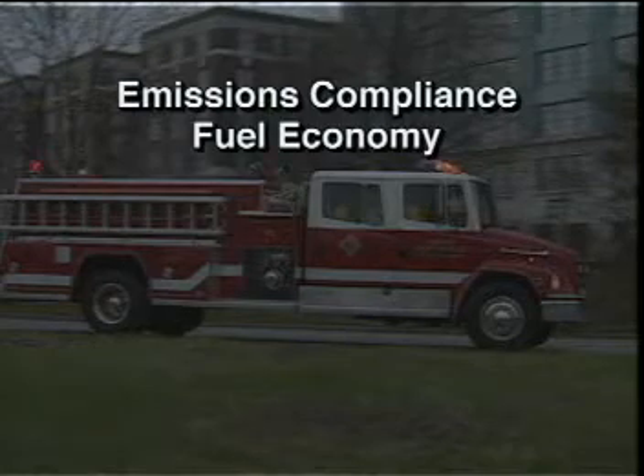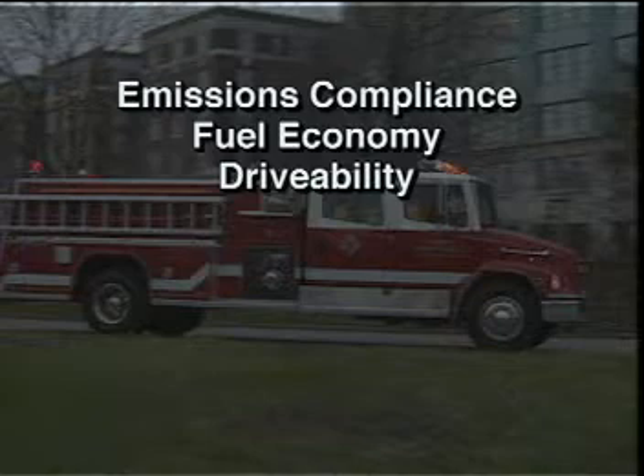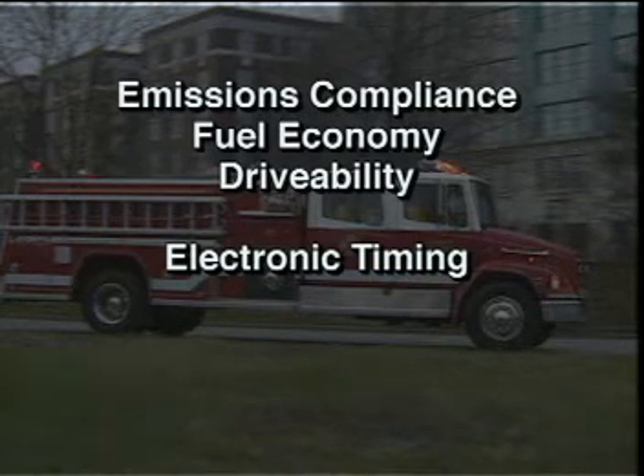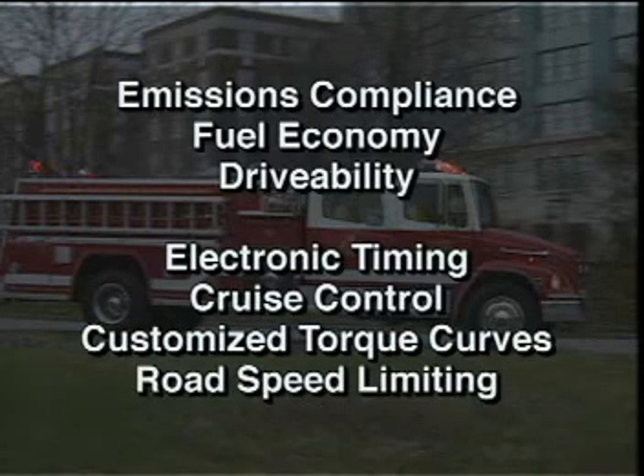The system also provides for emissions compliance, fuel economy, and drivability, and offers a variety of customer features, including electronic timing to give improved emission fuel economy trade-offs, cruise control, customized torque curves, and road speed limiting.